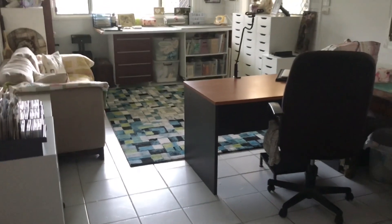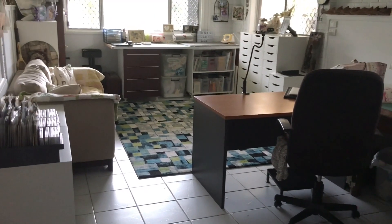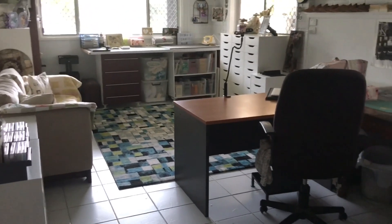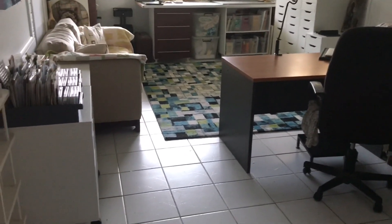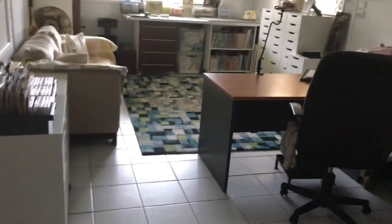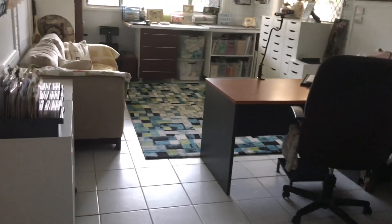Hi everyone, welcome back, this is Deborah and this is video number 500 — yay, cheers! Let's get going. As promised, here's my craft room. I've done a video of my craft room a few times and this is the latest one, now in May 2021.